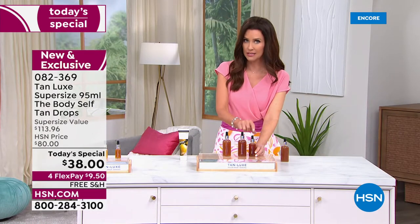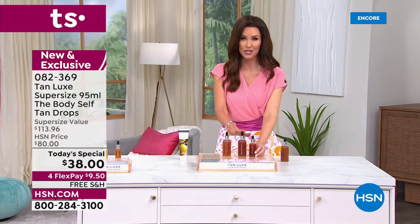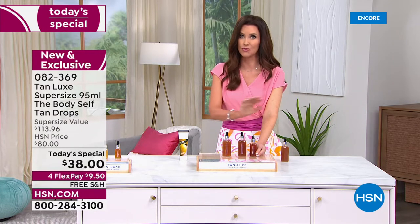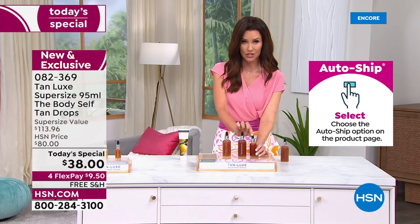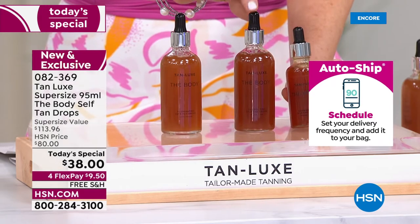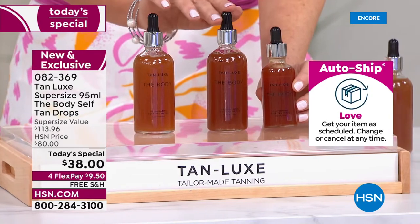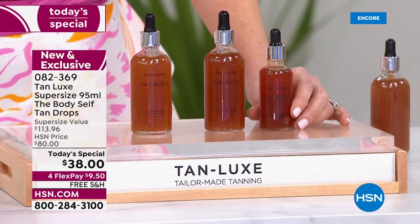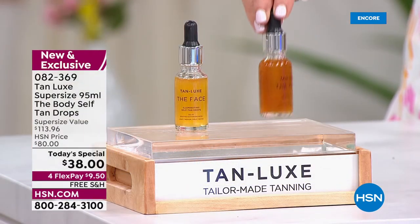You can get it home for $9.50 with free shipping. Many of you are choosing auto ship because you already know and love Tan Luxe. You cannot get a value like this anywhere else. Tan Luxe is sold in luxury stores for $60 for the original size — we are the only place you can get the super size double value for only $38. And only today when you purchase today's special, we have a bonus buy.